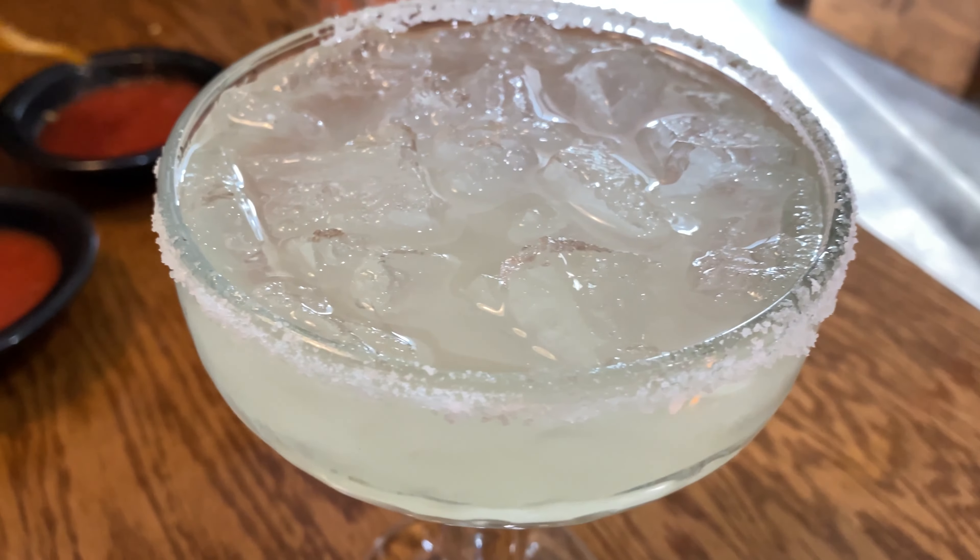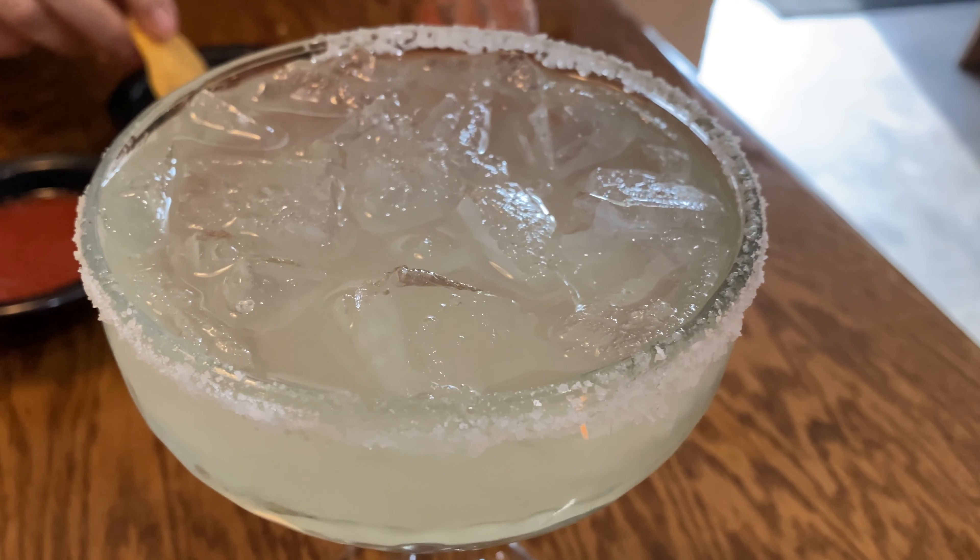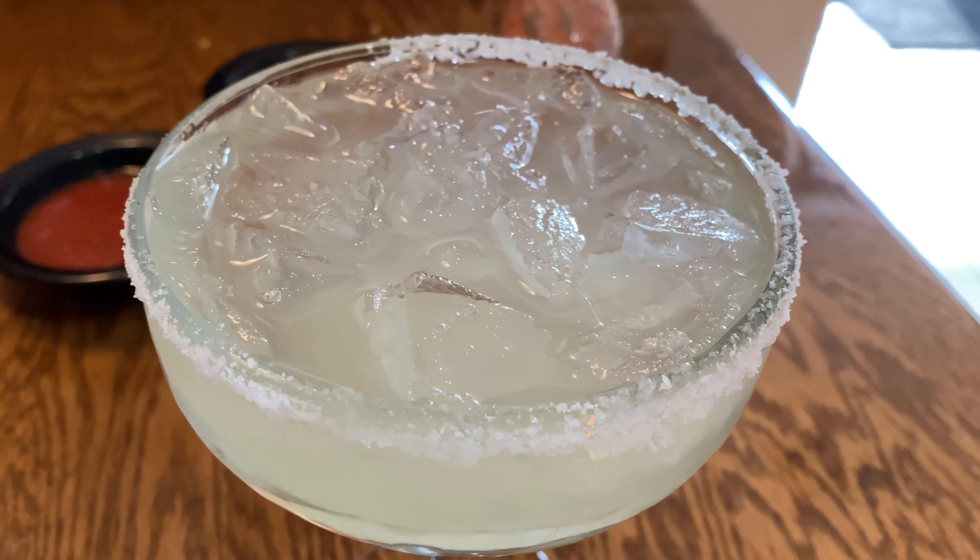So this is their house margarita, a little bit of salt on the rim — $3.99, can't beat it. First things first, margarita. Not too bad. You can taste the tequila in there, it's not real heavy, but it's all a margarita. I mean, you can't go wrong with a margarita, right? It's great.